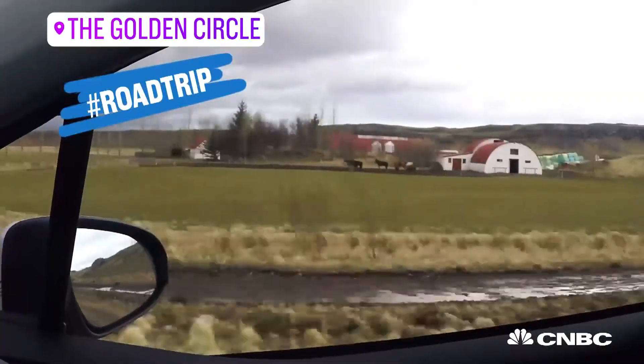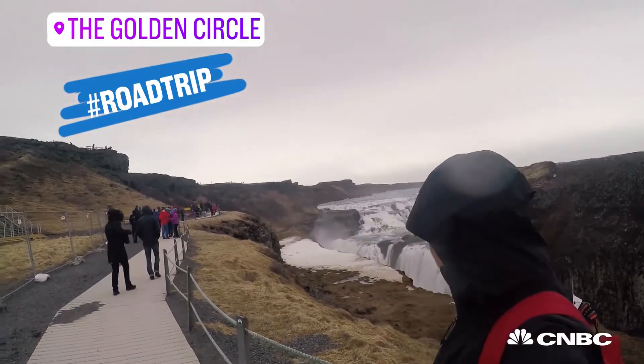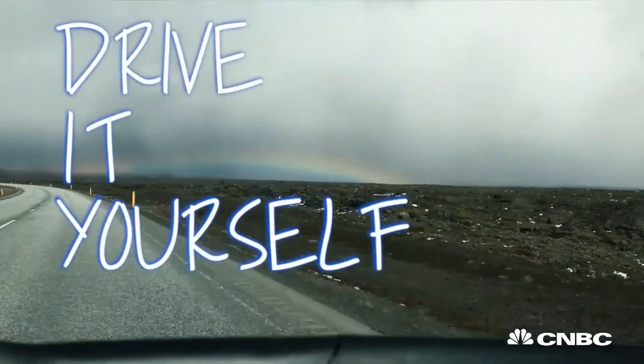Iceland's most popular day trip is full of amazing landmarks and spectacular views. Pretty breathtaking. But a guided tour of the loop isn't cheap, so I've opted for the DIY version — drive it yourself, in our little cute car.